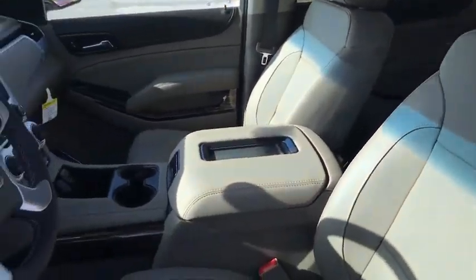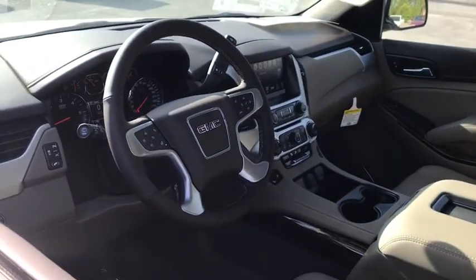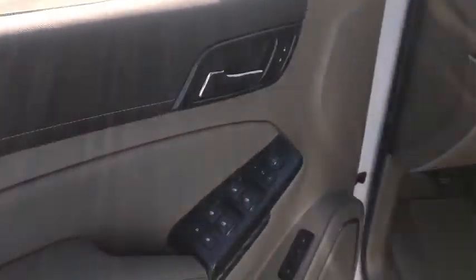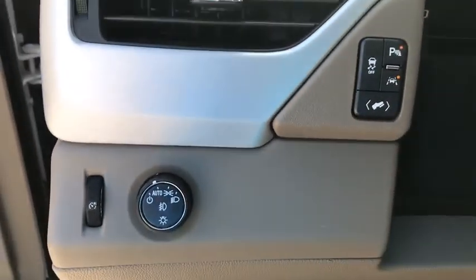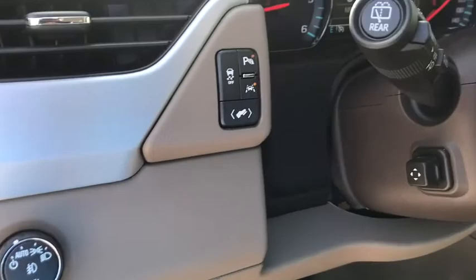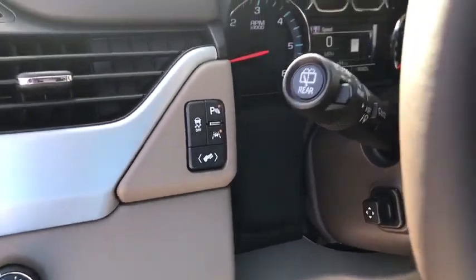Here are some of this vehicle's great options: Bose sound system, power liftgate, traction control, power passenger seats, dual airbags, power steering, alloy wheels, four-wheel disc brakes, auto-dimming rear-view mirror, and universal garage door opener.